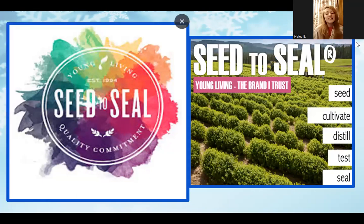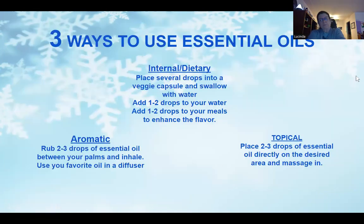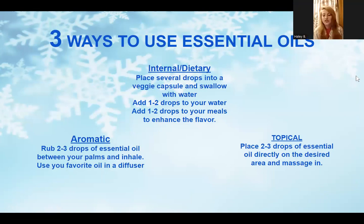Seed to Seal is Young Living's quality commitment statement. What makes Young Living's essential oils so much better than the ones you find at your drugstore is that they go through three specific pillars to make sure you're getting the most powerful and potent product. If you'd like to learn more about this process and the pillars, you can go to seedtoseal.com. That is probably the main reason I stay with this company — their quality commitment and dedication to all their products. Organic doesn't even scratch the surface with these guys.